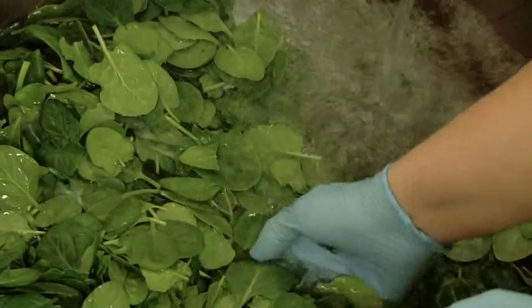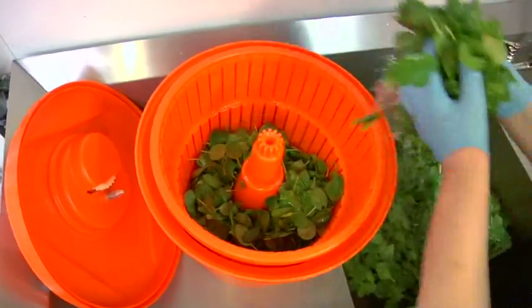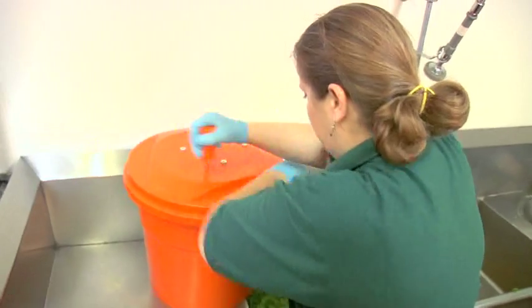When spinach is harvested right now it's almost even a little bit sweeter than normal and it just tastes spectacular. It really truly is exciting to have that partnership and be able to tell people, 'Yeah, that was grown right here on campus.'